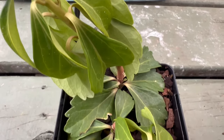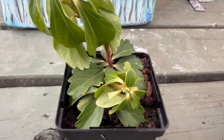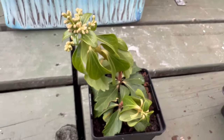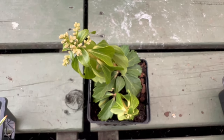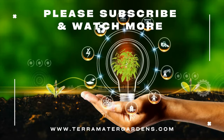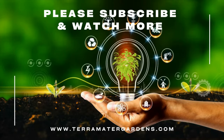Primarily grown for its ornamental value, Japanese Spurge is perfect for filling in shaded areas where other plants might struggle. While not known for its medicinal purposes, its dense growth provides excellent weed suppression and erosion control, making it a practical and beautiful choice for gardeners.